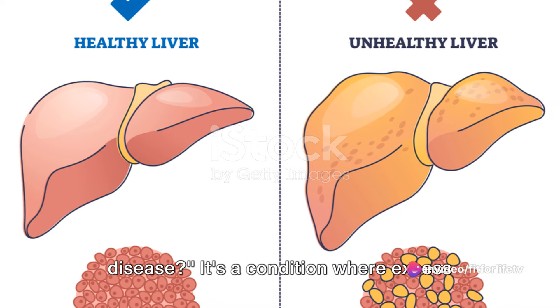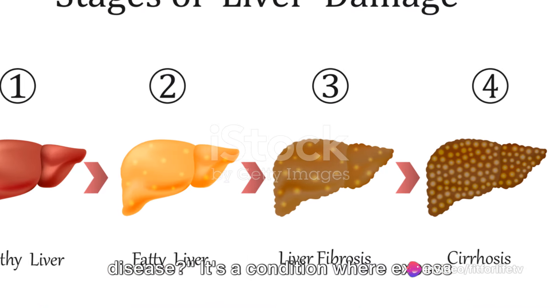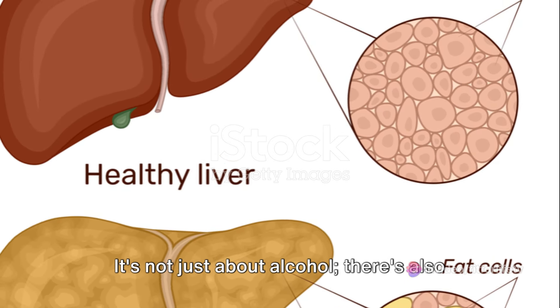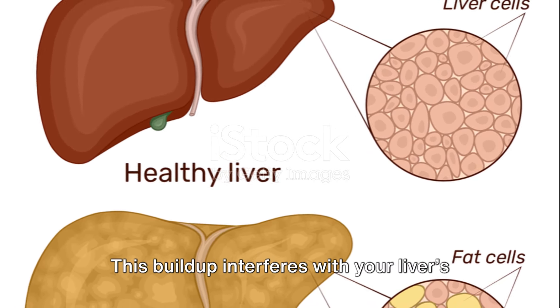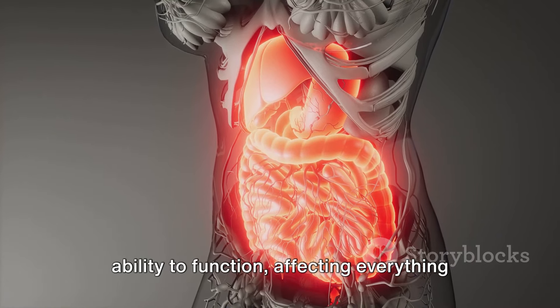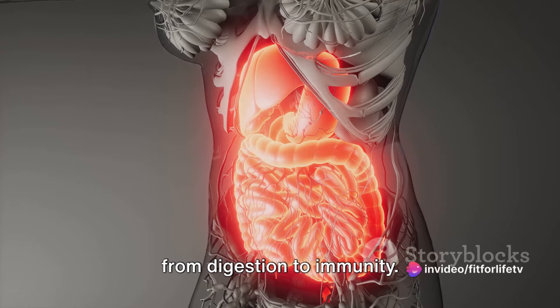Do you know the signs of fatty liver disease? It's a condition where excess fat builds up in your liver. It's not just about alcohol — there's also non-alcoholic fatty liver disease. This build-up interferes with your liver's ability to function, affecting everything from digestion to immunity.